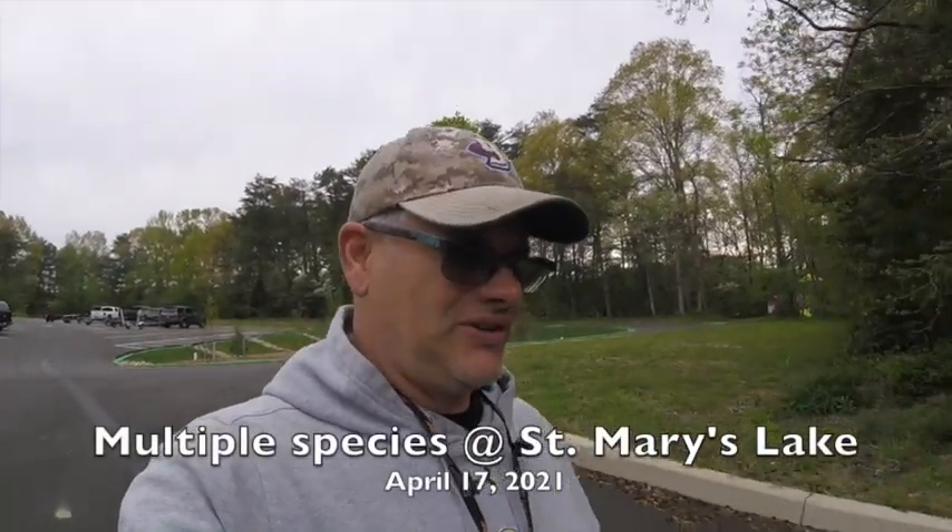Welcome to another episode of Fishing Southern Maryland. All right, everyone, it's a Saturday evening, five o'clock. I'm back at St. Mary's Lake. I got about a two-hour window to fish. I'm going to see how many species I can get — come along for the ride.